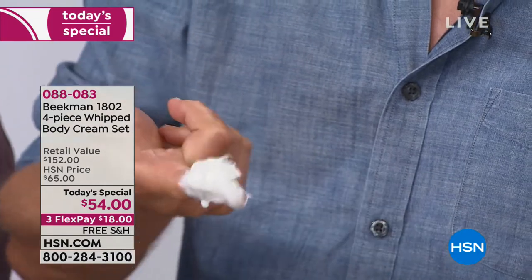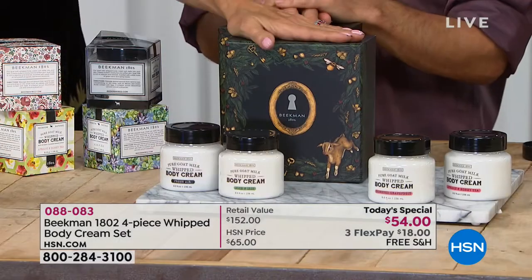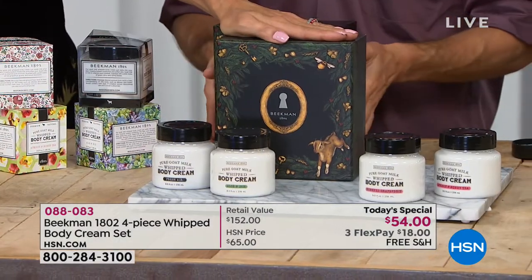Each eight-ounce tub sells for $38. But today you're getting four eight-ounce tubs for $54. So it's four for less than the price of two. And that doesn't even include this beautiful artisanal box that you're receiving.